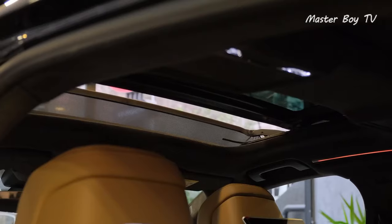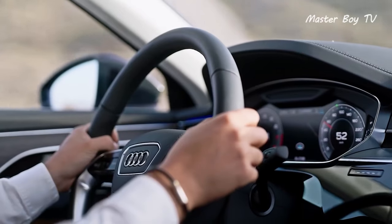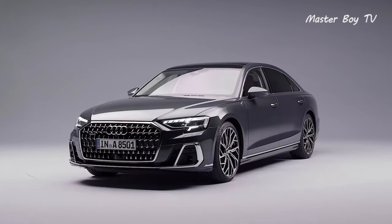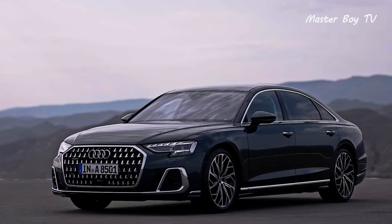The ambient lighting works like a charm in dark hours and lights up the cabin in colors of your choice. Audi has done a remarkable job with the current V8, and the countless positive reviews are a testament to this very fact. The A8 may be one level below the ranks of the likes of Bentley and Rolls-Royce, but it has certainly proven its mettle.